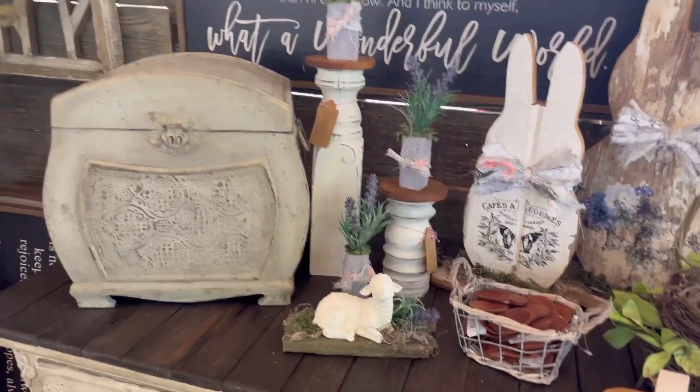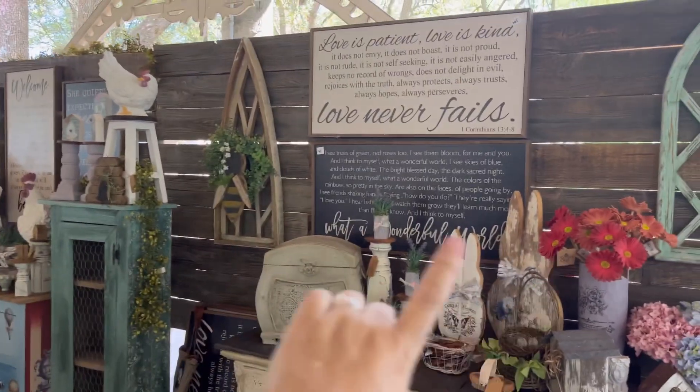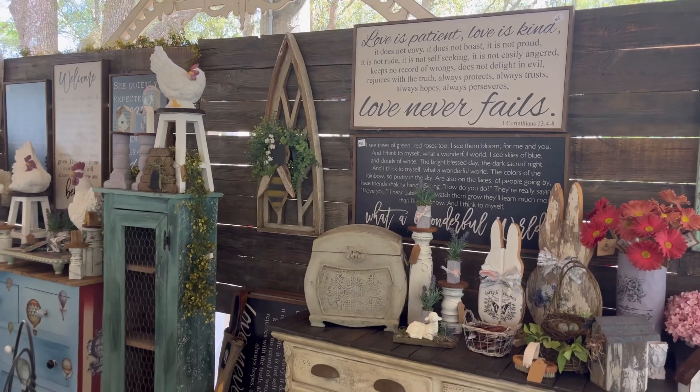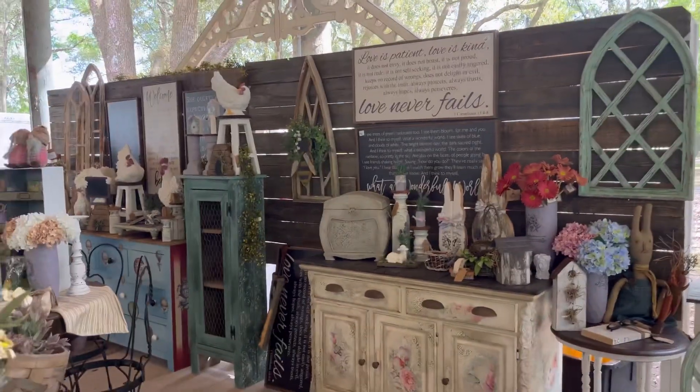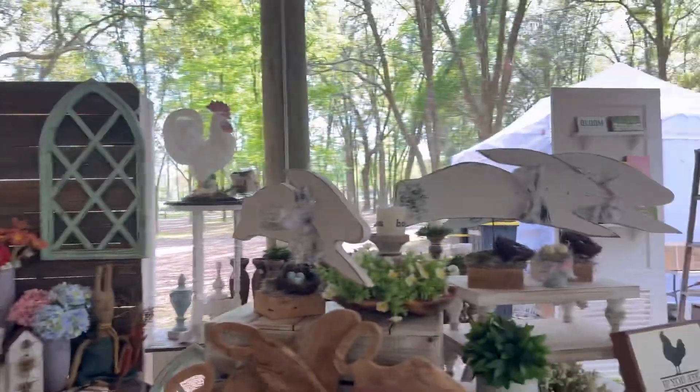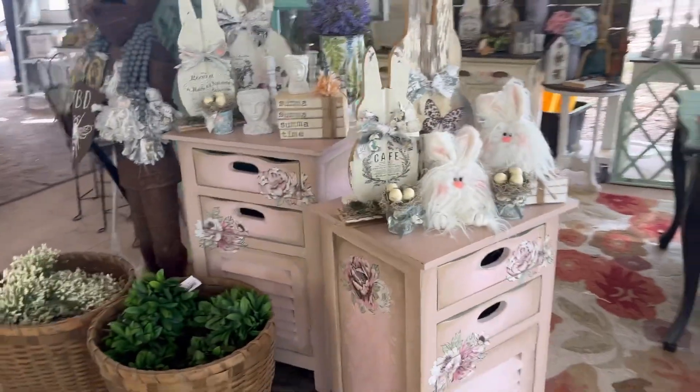I recognize those little lambs. This is the big structure — the two pieces together that my son made for us. Sue wants him to make two more for the next show. One on each end would be really nice, so I guess he'll be stuck making two more for us.